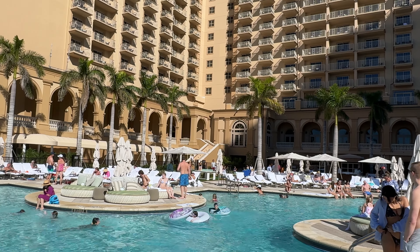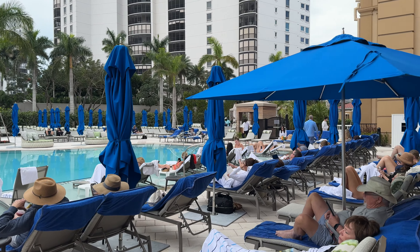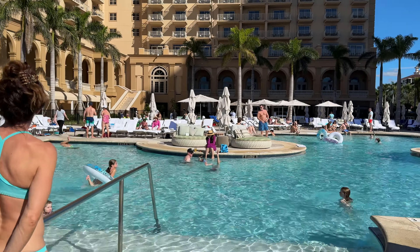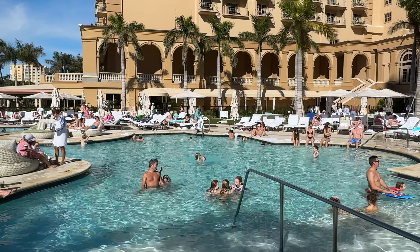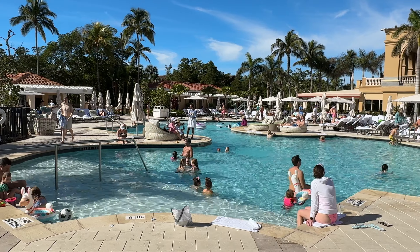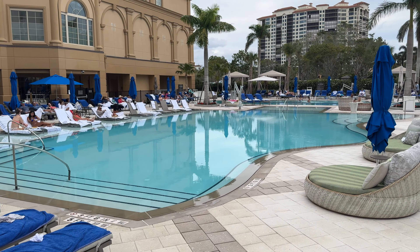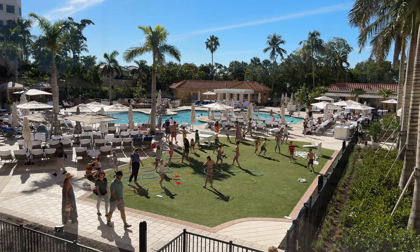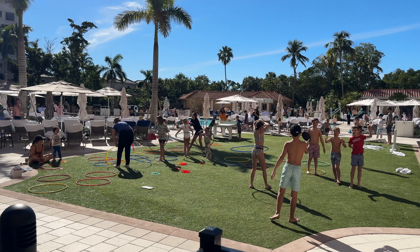The resort features two saltwater pools — one for families and the other just for adults. Both are surrounded by swaying palm trees, which adds to the tropical ambiance, and there's also an outdoor hot tub for added relaxation. Comfort is paramount with an abundance of cushioned lounge chairs, outdoor couches, umbrellas and tents to ensure you stay relaxed and protected from the sun. In the family pool section, a dedicated mini camp play area keeps the kids entertained while you bask in the sun.